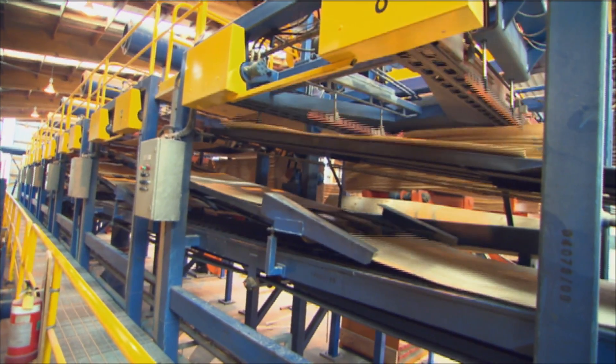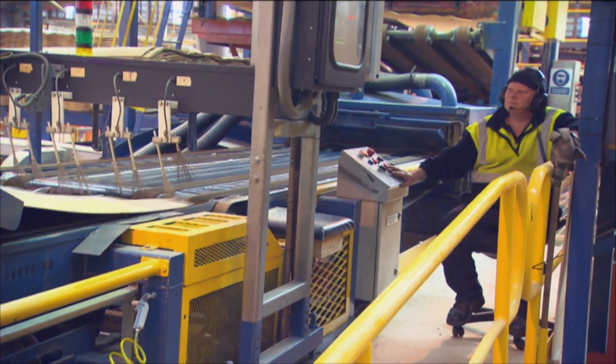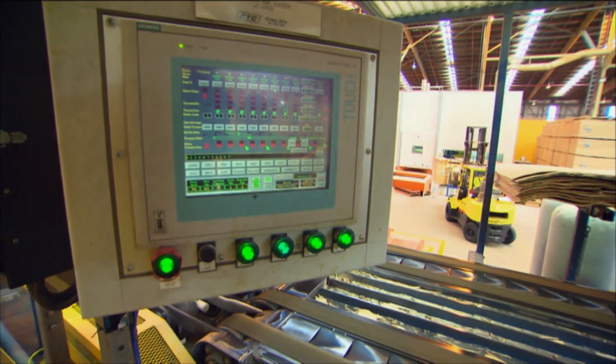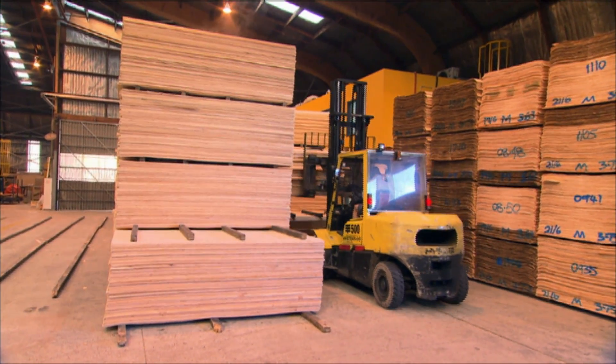When you look at the value add from LVL, particularly when you fabricate the products into the components that went into the building at the NMIT, the value add is around about 30 times the value of a log. Hunter Laminates takes our product and fabricates it into components for buildings like shear walls, beams and columns, and they also do a Proteus flooring system using LVL. Those products were transported directly from Hunter Laminates to the NMIT building and assembled on site.